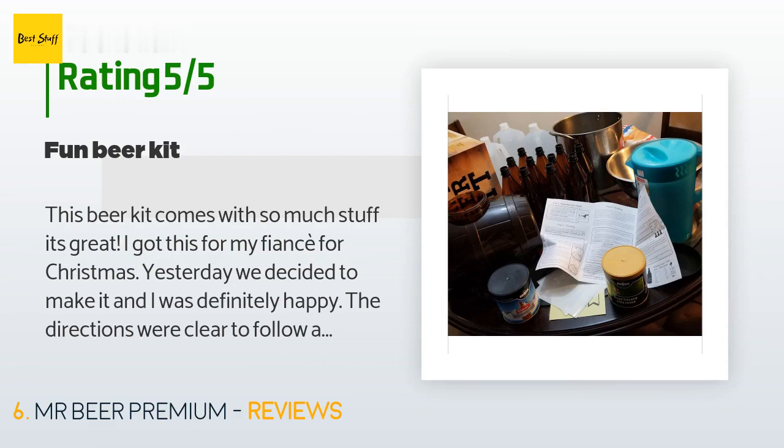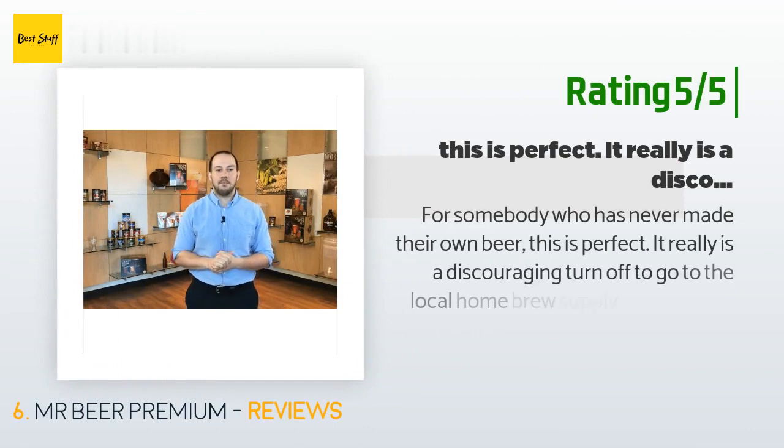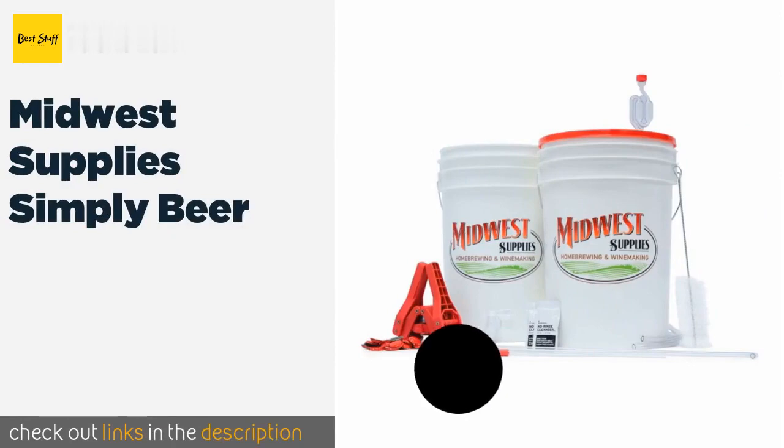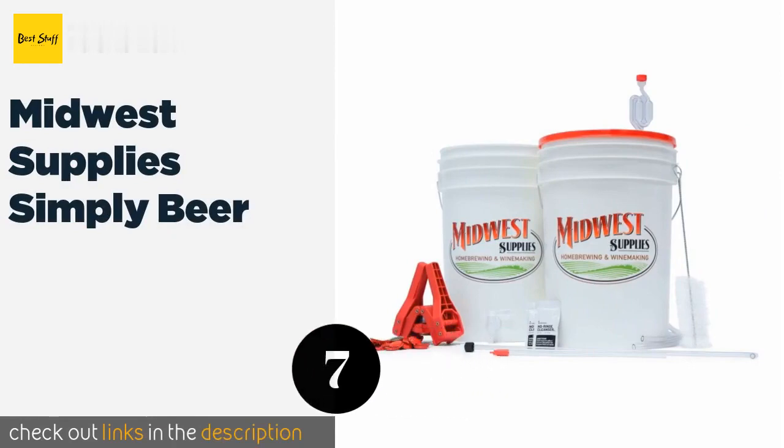Everything else comes in the box. Another happy customer said: 'For somebody who has never made their own beer, this is perfect. It's a discouraging turn-off to go to the local home brew supply store and be told that you must buy $125 or more just in equipment to get started, and that doesn't include the cost of ingredients. Mr. Beer simplifies the process and gives you something that works well for less than half the price. I just tried my first batch and I am quite pleased by the smooth and bold taste.'